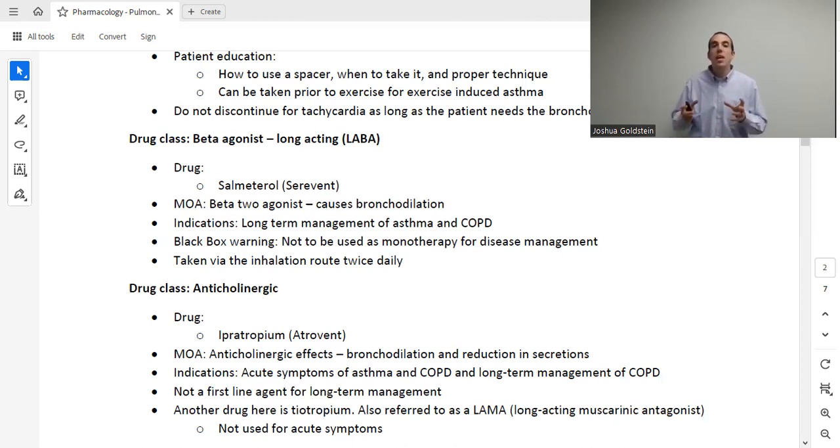There is also tiotropium in this same class. Tiotropium sounds similar because it's the same drug class — but it is a long-acting anticholinergic, also called a LAMA (long-acting muscarinic antagonist). Just as we had short-acting ipratropium and long-acting tiotropium, like the SABA and LABA pair, these are not interchangeable: ipratropium is for acute management, tiotropium is for chronic management.